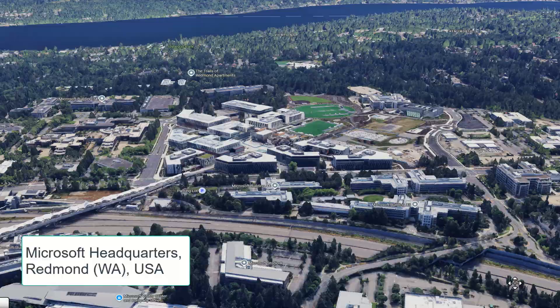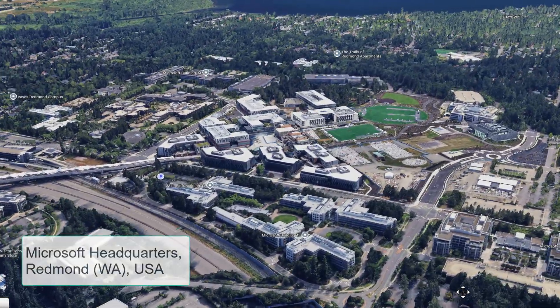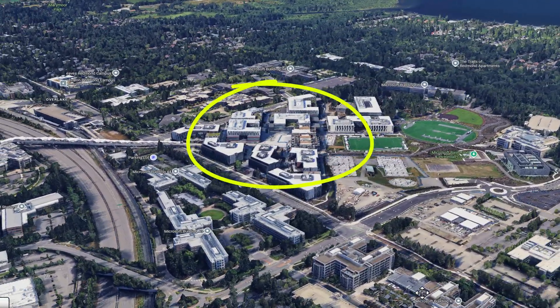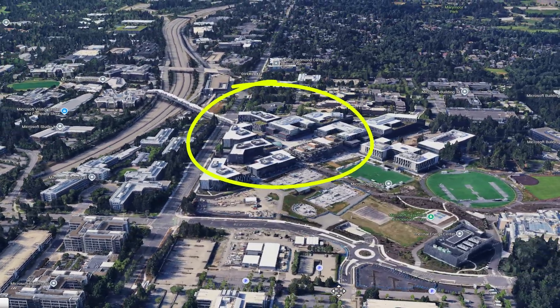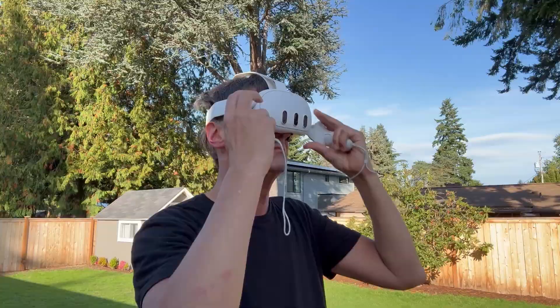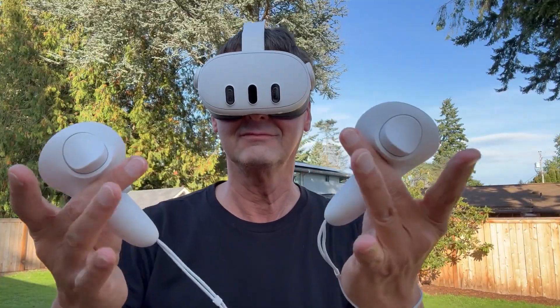I visited the new Microsoft campus in Redmond. Right here at the East Campus Plaza there is this massive company logo that everyone photographs. Seemed like the perfect subject to scan and bring into VR.